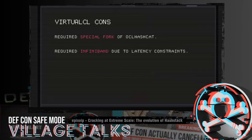VirtualCL also required InfiniBand because it was really latency-sensitive. It ended up being a very chatty protocol requiring essentially real-time communication. Bandwidth wasn't much of an issue — it consistently pulled less than one gig — but it was really sensitive to latency. Even just a couple milliseconds was acceptable, but getting into double-digit latency had a noticeable impact on hash rate. And InfiniBand hardware is expensive — way more expensive than Ethernet.